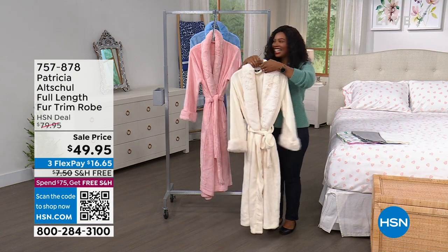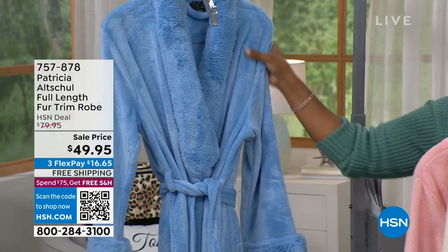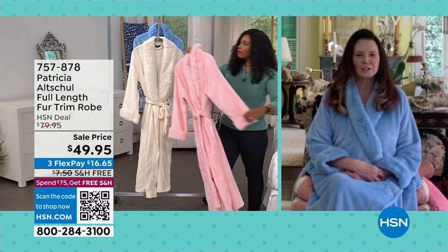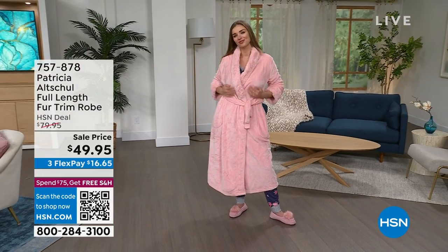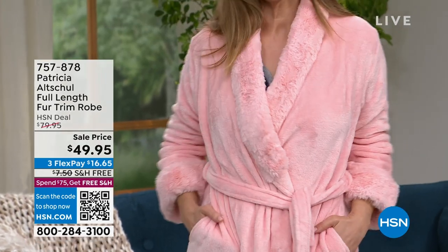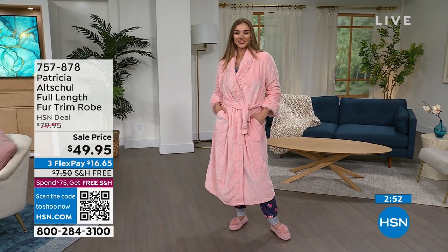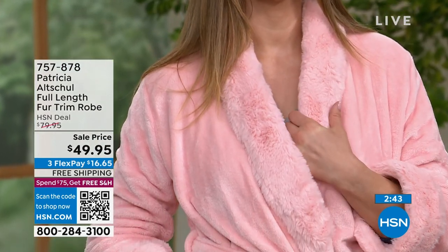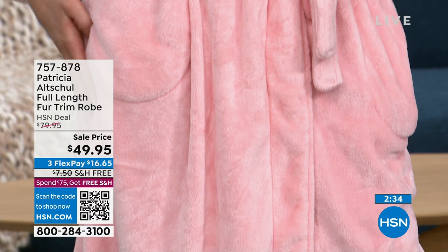I'm 5'9" myself and had trouble finding robes I liked — I don't like anything above the knee, especially a robe. I think these are the ultimate. I've given them as gifts and friends love them so much they take them home! This is a great price. If you found something like this in a store, it wouldn't have faux fur on both the neck and sleeves and wouldn't be this long. I'm very pleased with how this turned out.